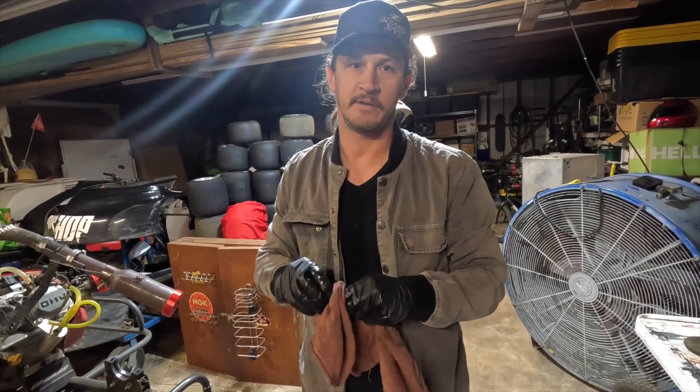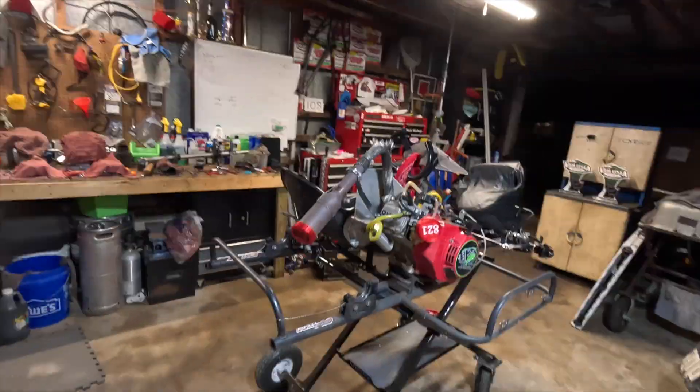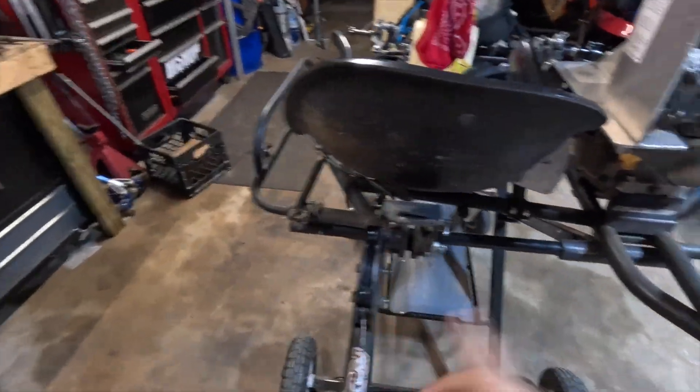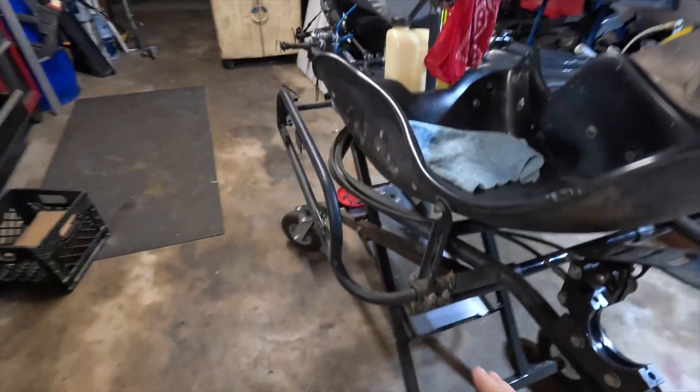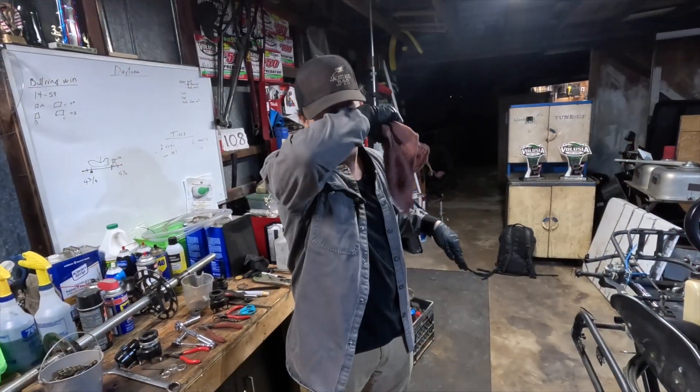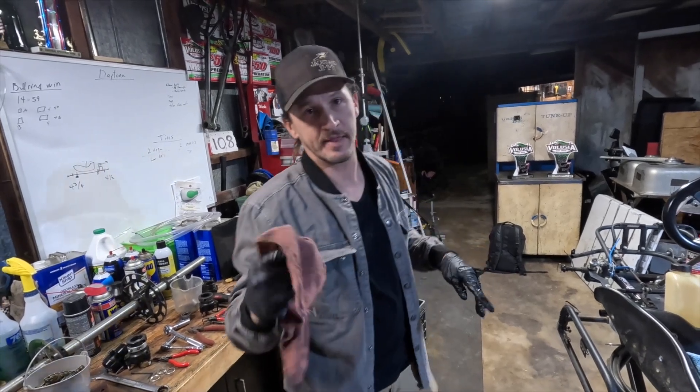We're prepping for Daytona — 10 days out. Got the cart all apart, all the bearings out. I'm going to break the cart all the way down, clean it real nice, oil it up all the way.